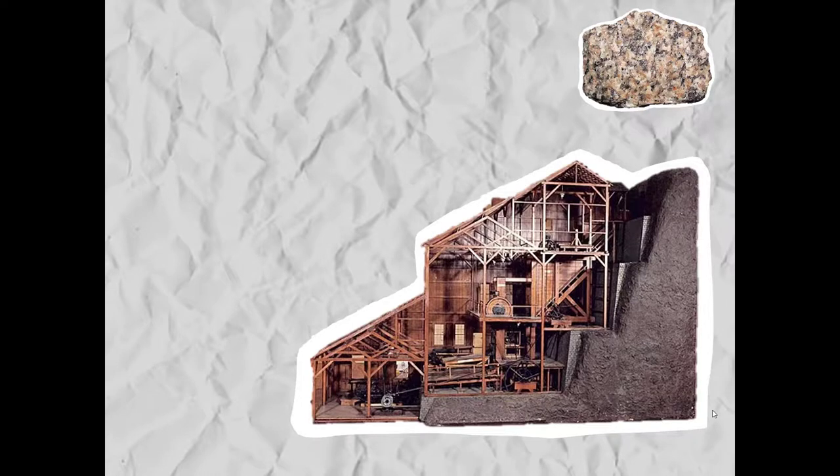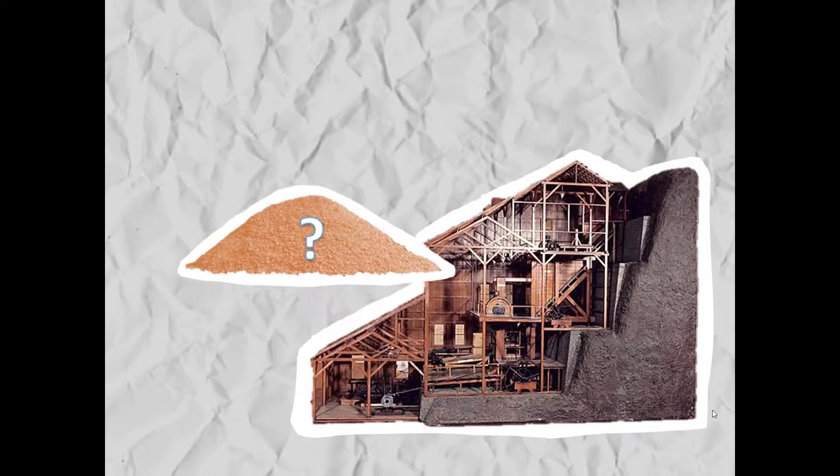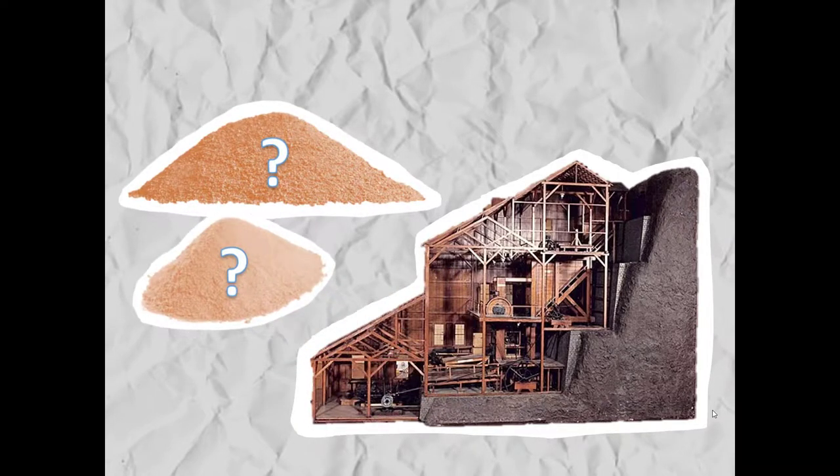This information will tell the mining company how finely they have to crush the rock to remove the precious and critical metals, and which processes they will need to use to separate the gold and silver from the copper. It also gives geologists more information on how gold and silver are concentrated in porphyry deposits.